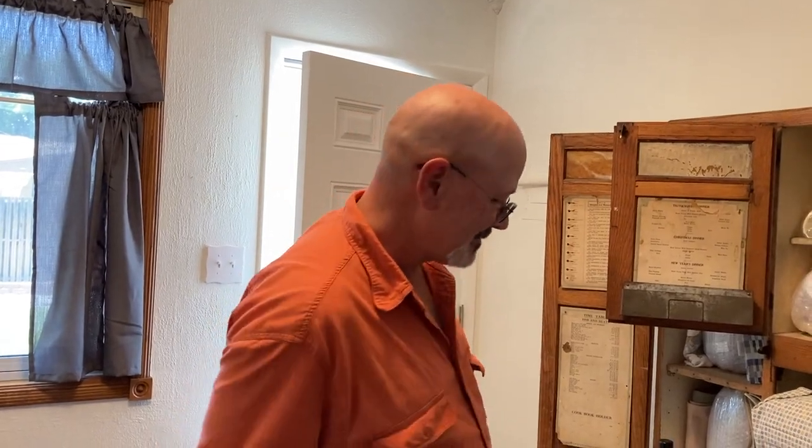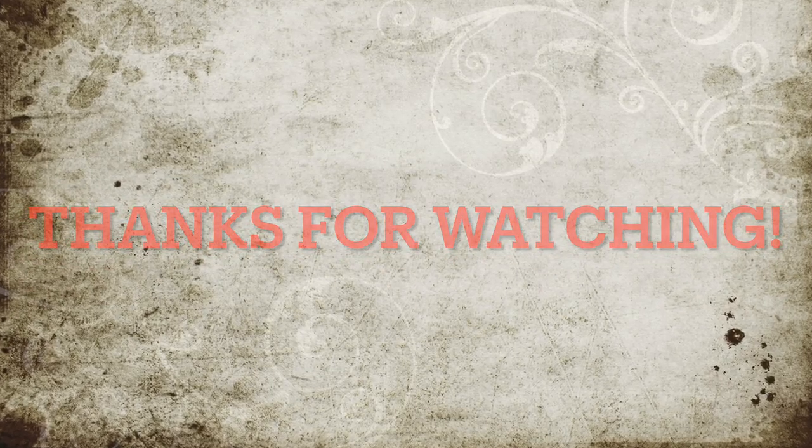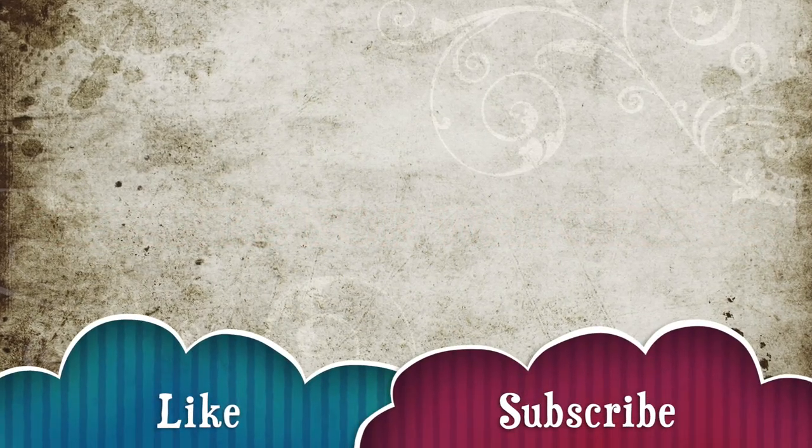Now you know — now you've been educated a little bit. Thanks for watching. We'll talk to you guys later. Bye.